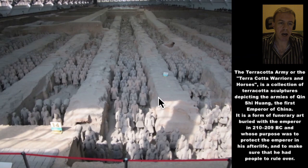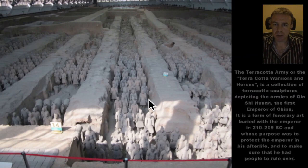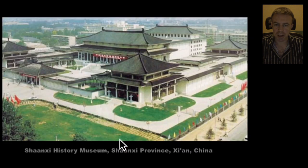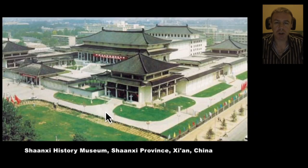Now in Xi'an we have the Terracotta Warriors and Horses. This video is not about the Terracotta Warriors and Horses, but there are a couple of shots anyway. It's quite amazing. So we're going to go into the Shaanxi History Museum. So we're going to go into here.